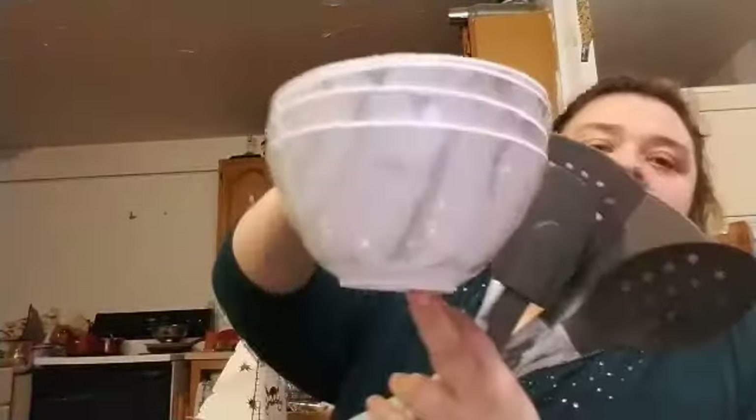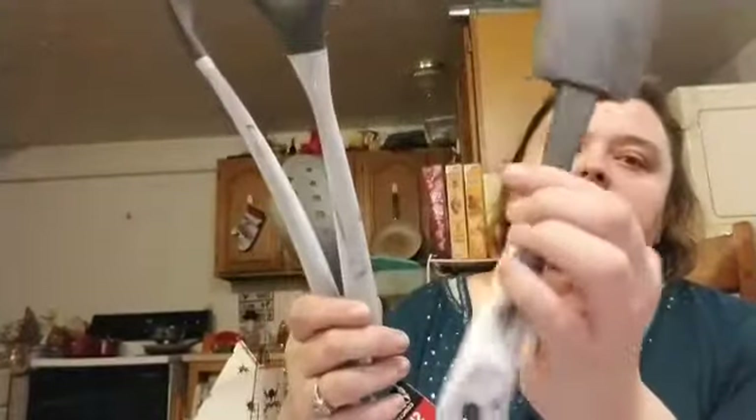I ended up getting four of these bowls from Greenbrier, and some utensils. We don't have very many people on here, and then I ended up getting four of these as well.